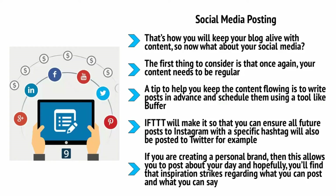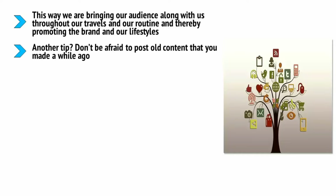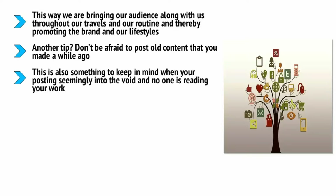Even though you're only creating media for one of them, if you are creating a personal brand this allows you to post about your day. Using your mobile phone will help a lot here — we always have them on us, so it should be easier to pull them out to snap a photo of your workout, what you're eating, or where you're traveling. This way you are bringing your audience along with you throughout your travels and your routine, thereby promoting the brand and your lifestyle. You also want to share the content you create, and you can do this directly through WordPress. Don't be afraid to post old content that you made a while ago — it's a great way to get people to see posts they might have missed and to make more use of your evergreen posts.